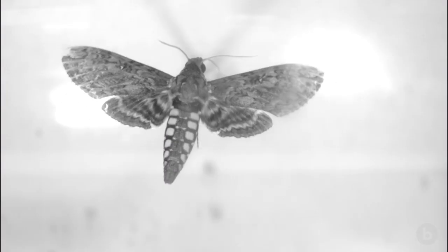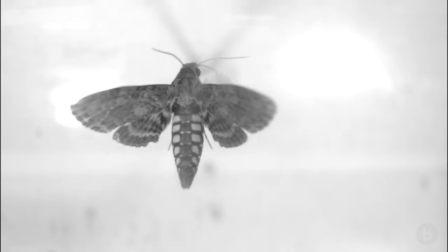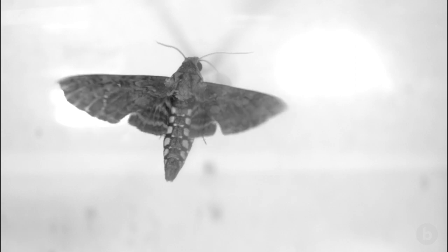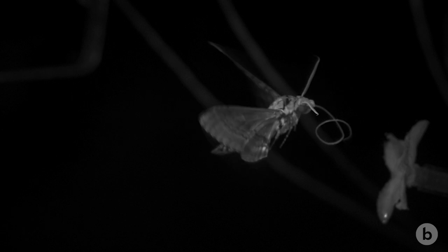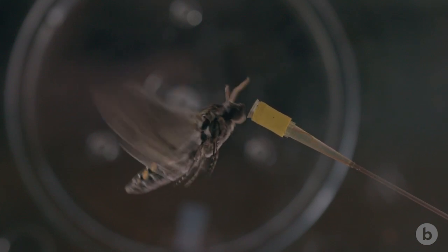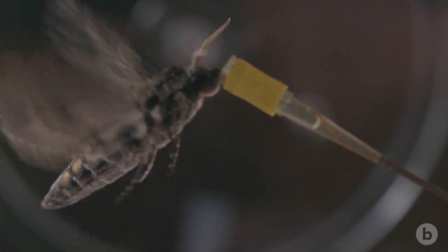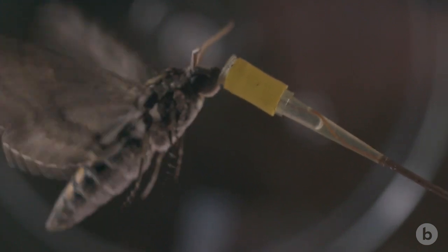Hawk moths are able to produce lift on the upstroke and the downstroke. When their wing is going forward, that's a little bit more powerful — it probably produces about 60 percent of the lift the animal needs. Then they flip their wing around and bring it back and generate lift on the upstroke also, which is about the remaining 40 percent. That even distribution of lift makes them more efficient fliers compared to a regular bird that does almost all of its lift on the downstroke.